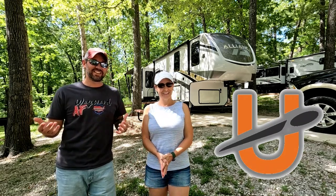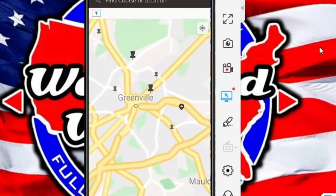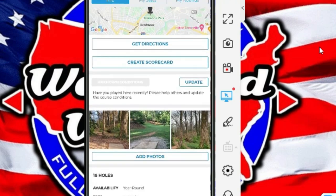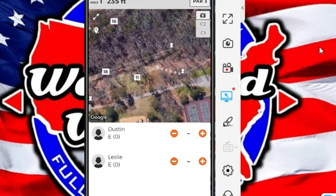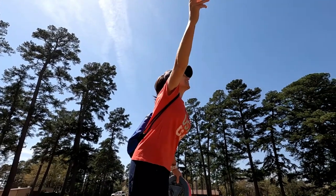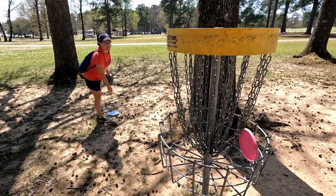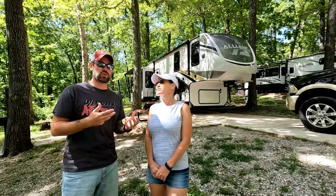Number four is uDisc for disc golf. We love disc golf and this is the only pay app we're talking about today — it's about five dollars for the whole year. We use it to find courses, keep score, and while you're on the course it has a map showing how to get from one hole to another, which matters because a lot of courses aren't well marked. You can also find reviews from others about water hazards, difficulty level, whether it's a paid or closed course, or if it's on a school ground only accessible after hours.